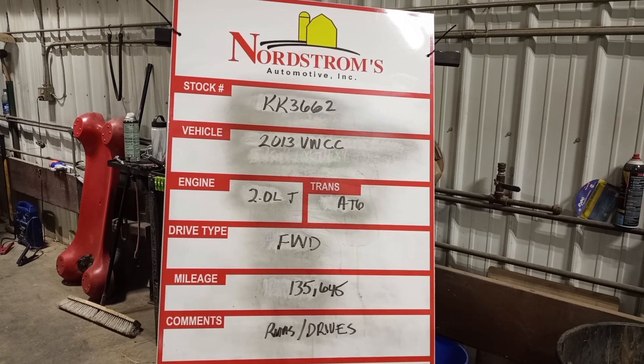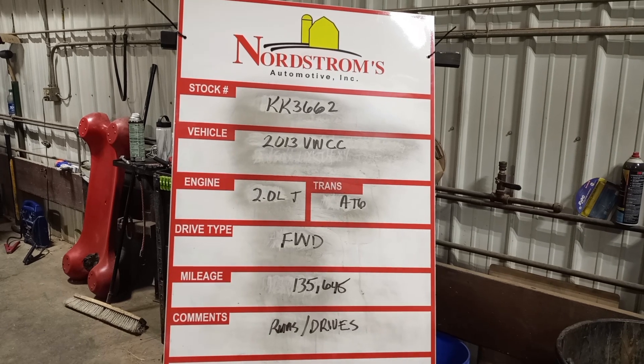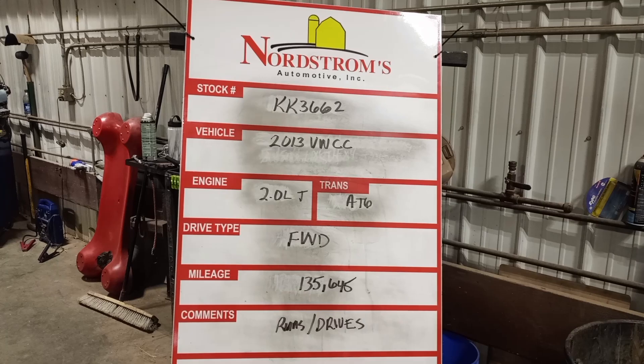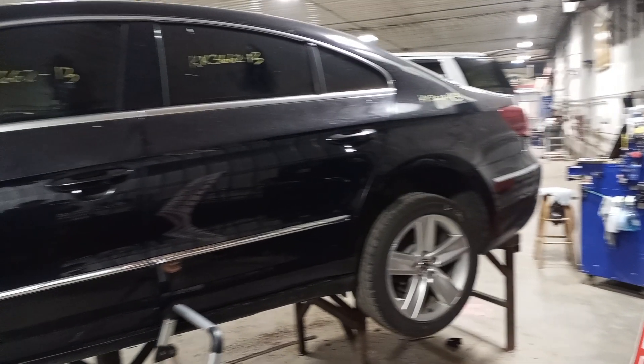Stock number KK 3662, 2013 Volkswagen CC 2.0 liter turbo, automatic six-speed, front-wheel drive. Mileage: 135,645. Does run and drive. Black in color.